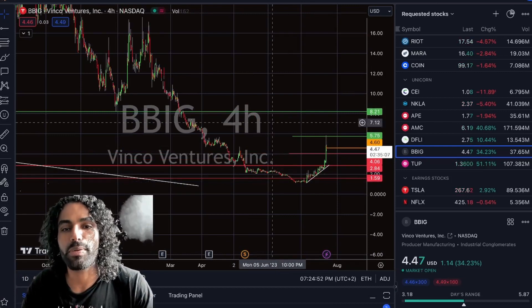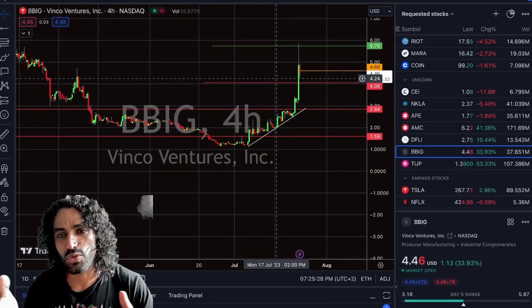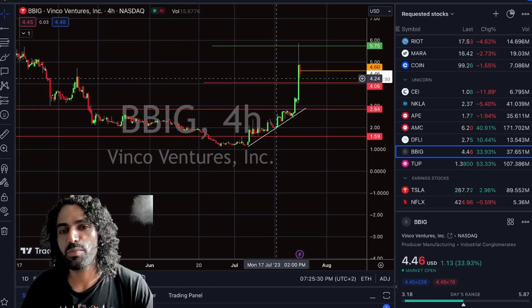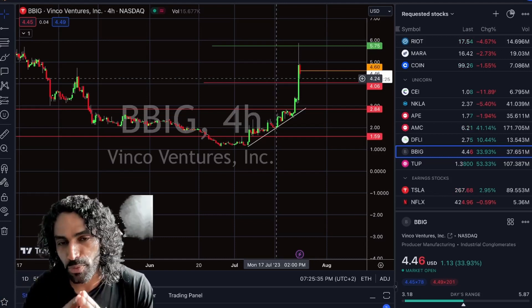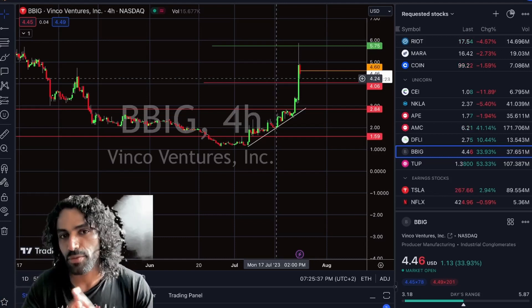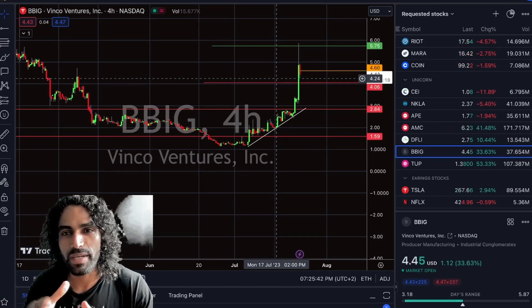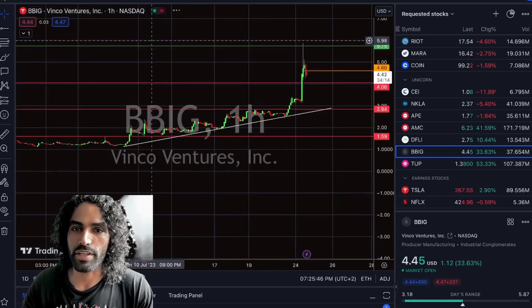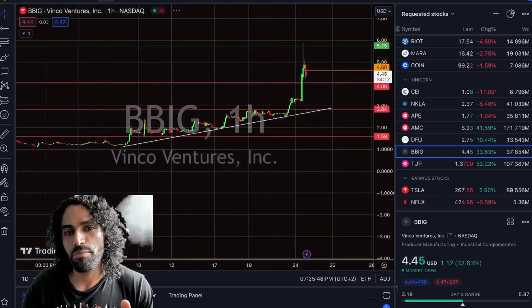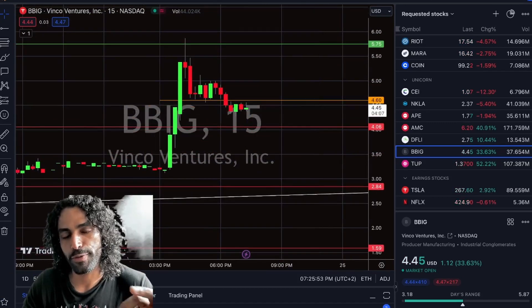Now we have to confirm if the price will continue to go higher. However, for BBIG and those meme stocks it can pump 50 to 60% in just one day, so we have to be strategic — know the entry point, know the exit point. When we discussed in our live streaming and spotted a hidden seller around the $5.75, we should take profit there. We don't have to hold.